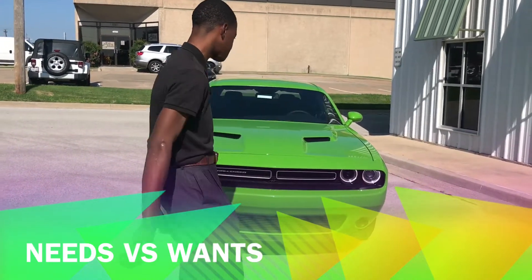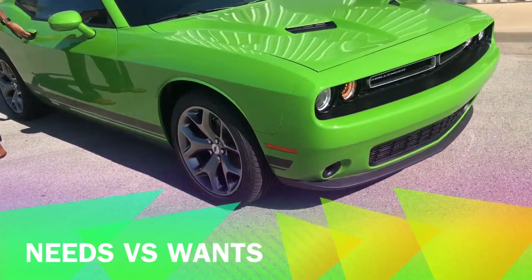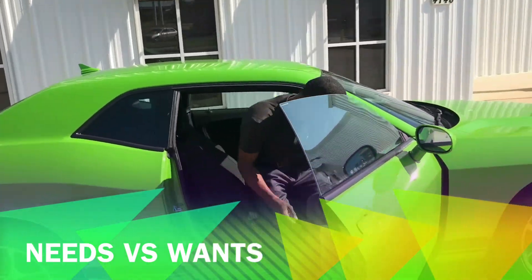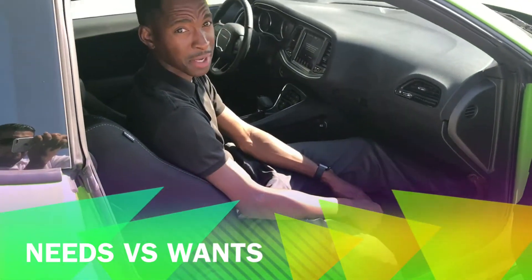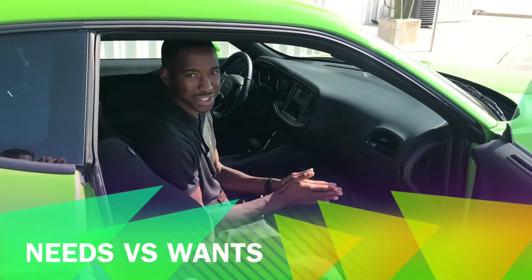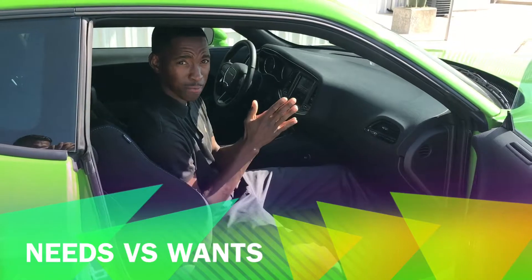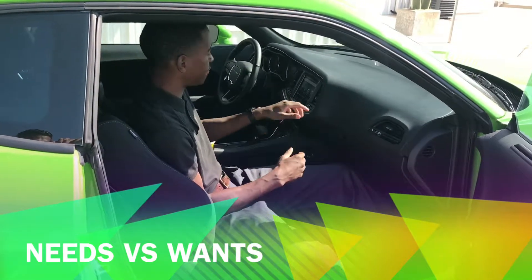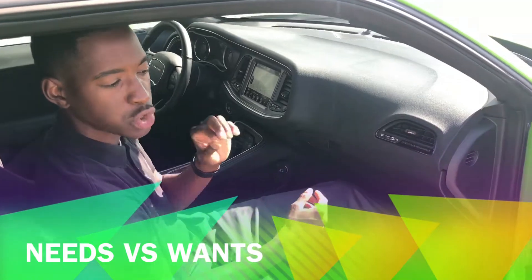You can save thousands of dollars if you can differentiate what you need in your vehicle versus what you want. For instance, you can get a Challenger like this — got some nice wheels on it. You might think it's a top of the line model, a $40,000 or $45,000 car. But once you get on the inside, you'll see that this model actually has cloth seats. This is actually our lowest trim package Challenger. So you can end up in a lime green Challenger for a pretty nice price relative to others that are $40,000 or $45,000.